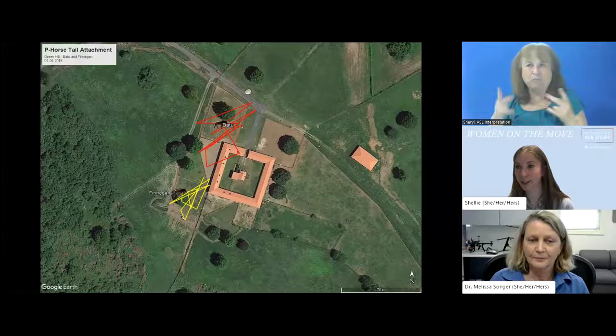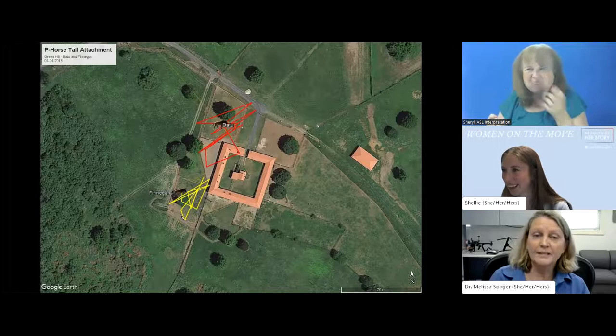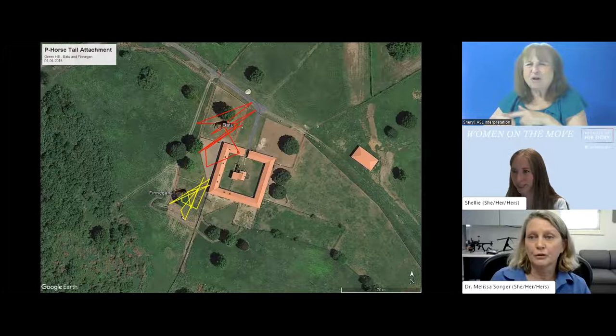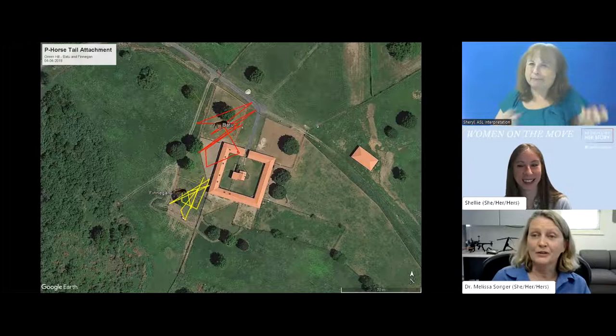Data from Przewalski horses at the SCBI facility in Front Royal, Virginia showed that the horses mostly left the tail-braided trackers alone — other horses didn't try to remove them either. It does seem to be a good solution for something the horses can't remove themselves. However, the team is still working on keeping them attached as long as they can keep collars on, since horses systematically lose tail hair over time.